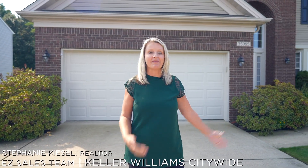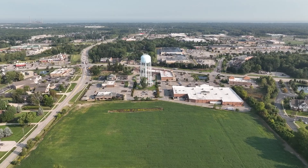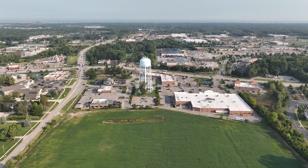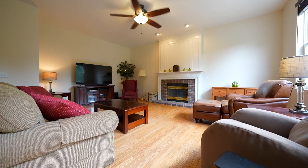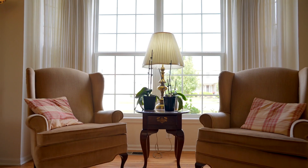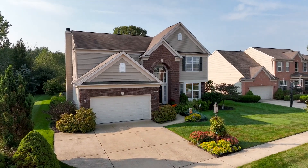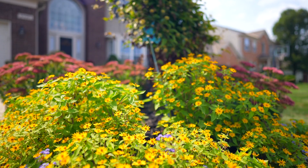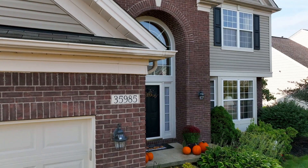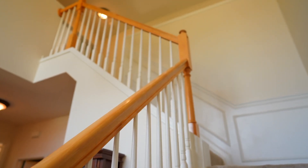Today I'm going to show you this amazing four-bedroom home located in Bentley Park, right in the heart of Avon. Let's go take a look. Welcome guests into this stunning two-story foyer.